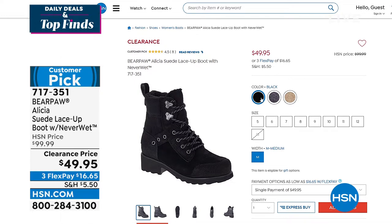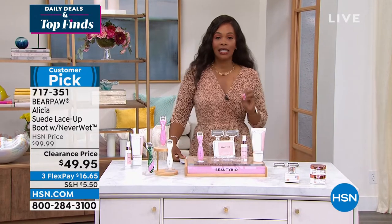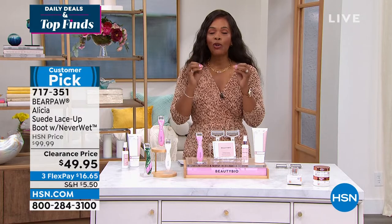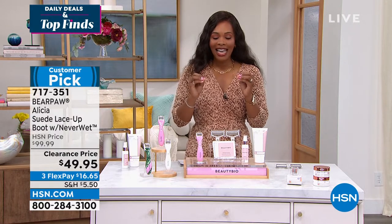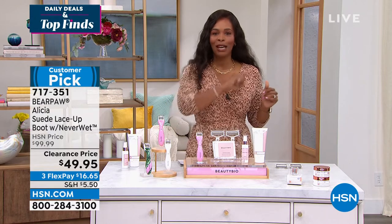This show is called Daily Deals and Top Finds, and our first item truly is a deal. It is not only a top find, it's an award-winning product — beauty at its best. If you haven't seen our Today's Special yet, stay with us. It's Beauty Bio and it's coming up right now.